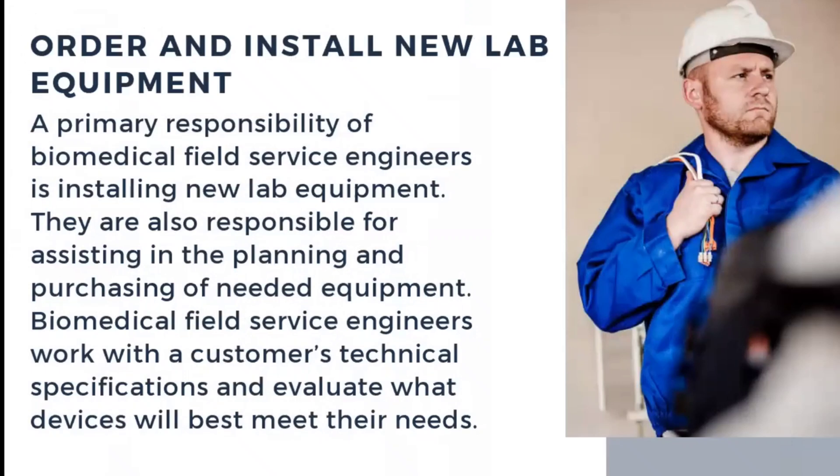Ordering and installing new lab equipment is also done by the service biomedical engineer. A primary responsibility is installing new lab equipment, and they are also responsible for assisting in the planning and purchasing of the needed equipment and its components. Biomedical service engineers work with their customers' technical specifications and evaluate what devices will best meet their needs.